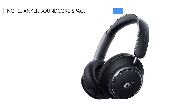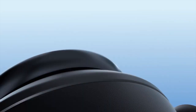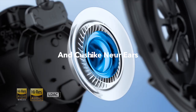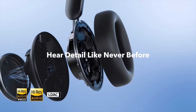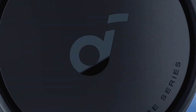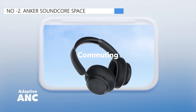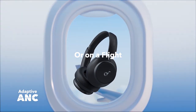Next, at number two, we have the Anker Soundcore Space, known as the best premium option available in the market. The Anker Soundcore Space wireless headphones are an excellent option for those seeking affordable over-ear headphones without compromising ANC performance. These headphones have an adaptive ANC system that automatically adjusts its performance by detecting the environment. This feature is exceptional in blocking out noise across the spectrum, making them ideal for busy commutes and cafes. The headphones also allow for manual ANC adjustments via the companion app, which has five different levels to customize the amount of ambient noise heard while using ANC while connected via analog.